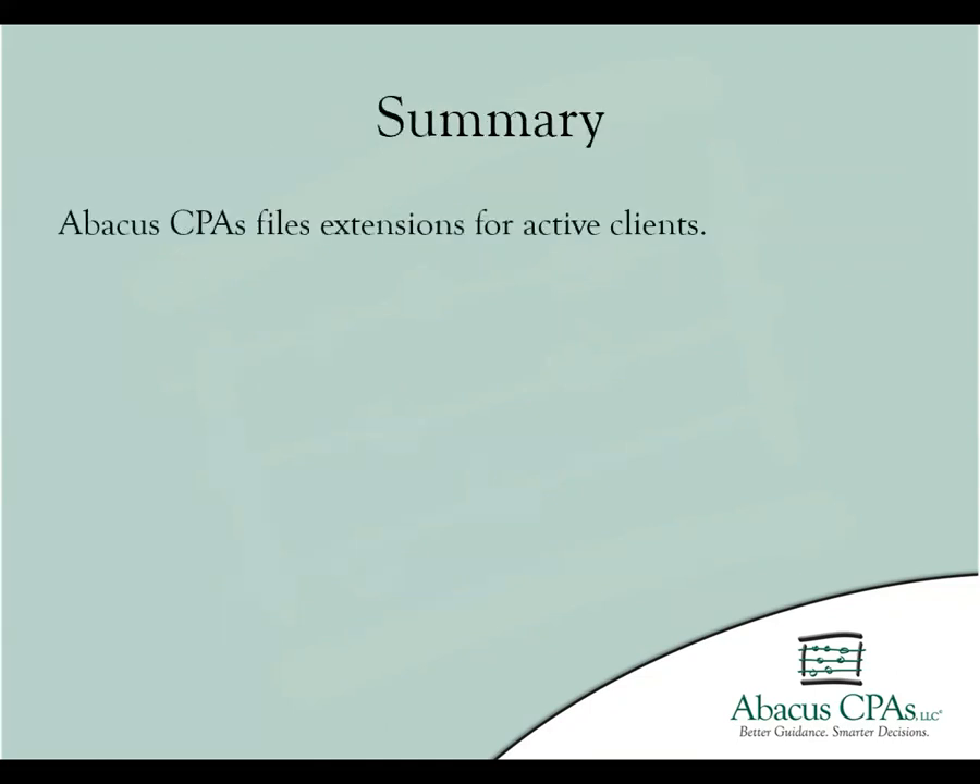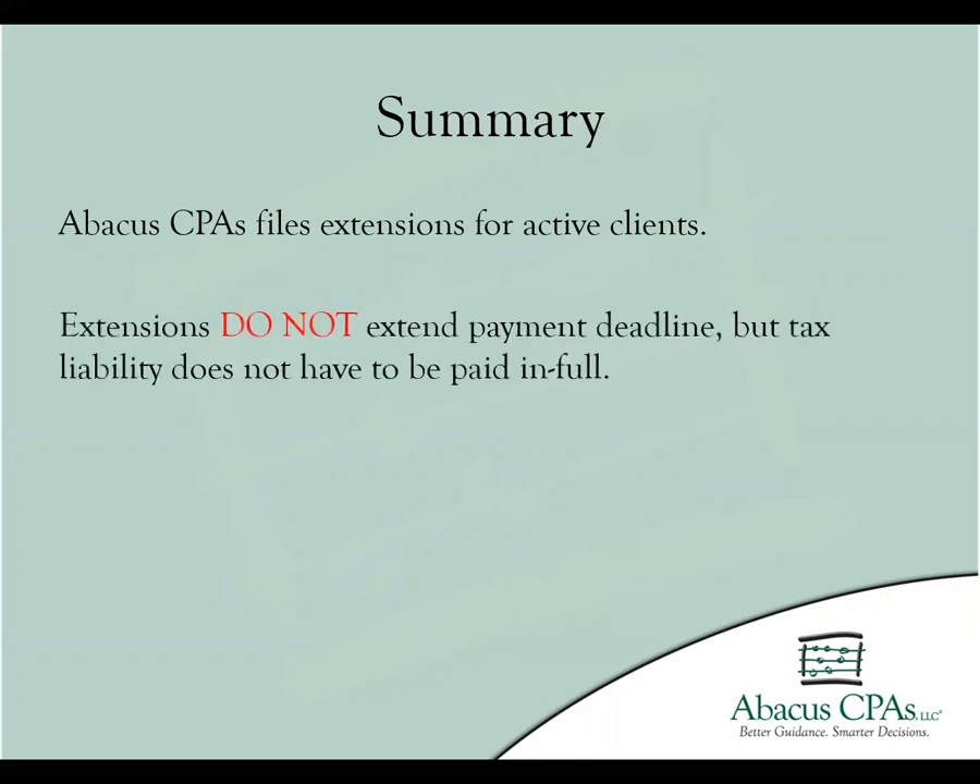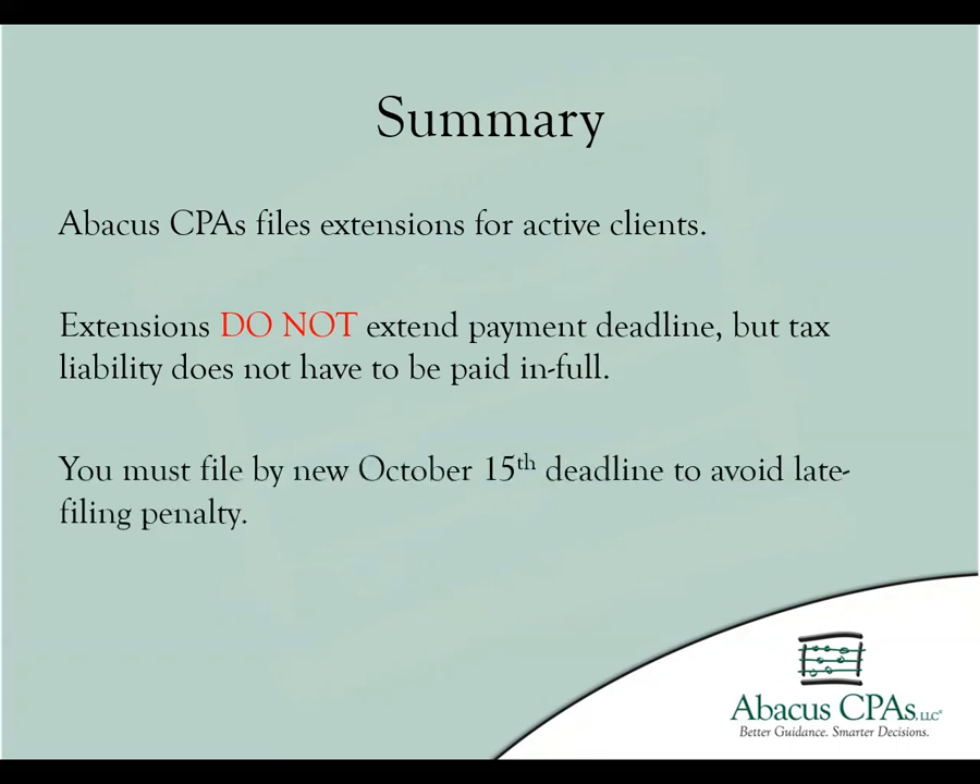In summation, extensions are filed automatically for active clients of Abacus CPAs. The extensions can be used to avoid late filing penalties, but do not excuse you from on-time payments. Extensions cover clients until October of the same year, but not afterwards.